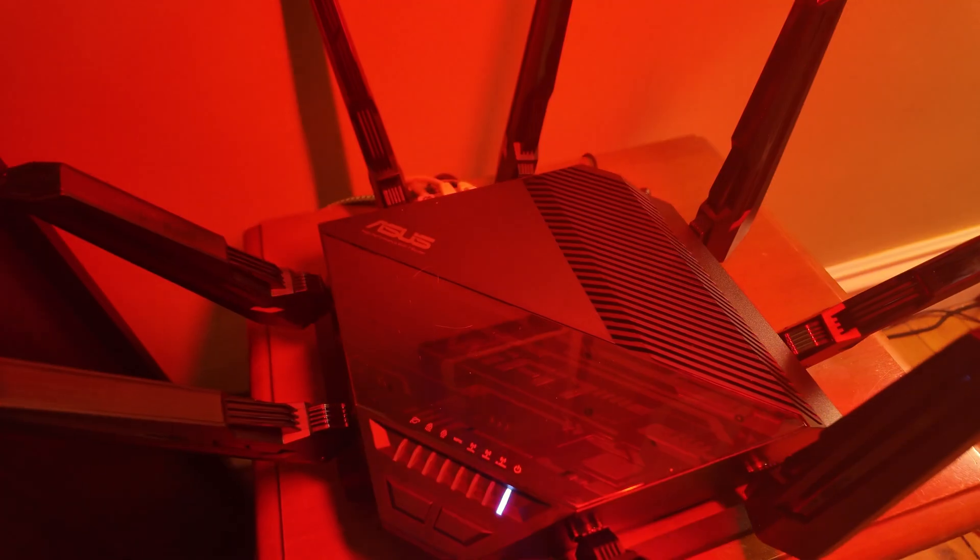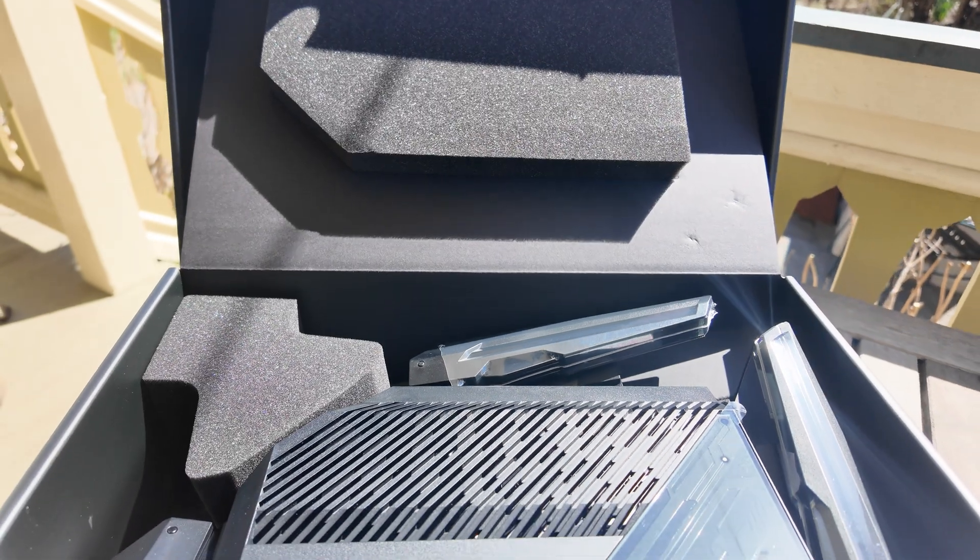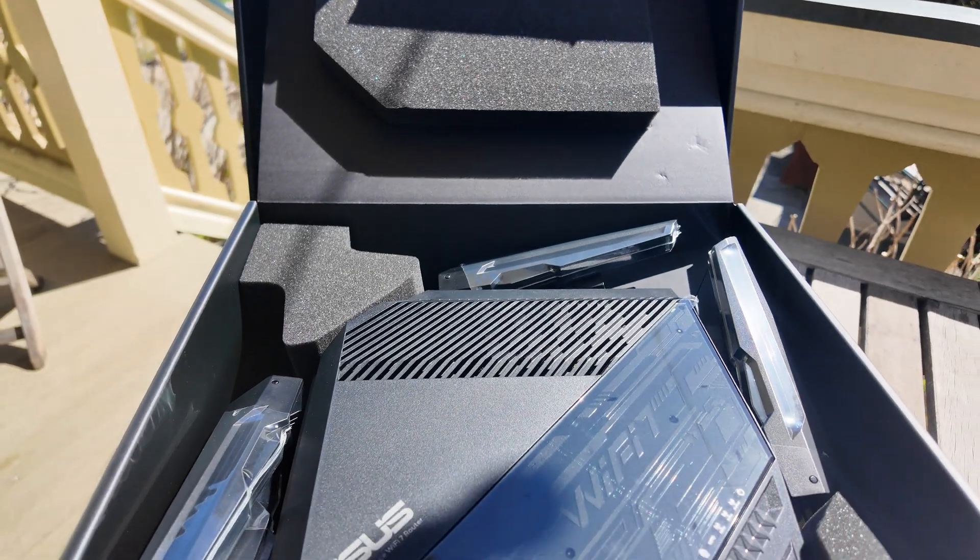I test a lot of routers and networking products, and it's rare that I find something that I like as much as this, which is the Asus RT-BE96U. This is a Wi-Fi 7 router that's designed for serious power users.